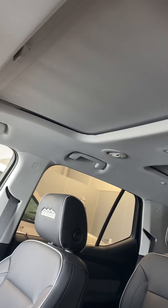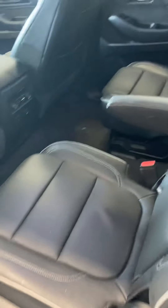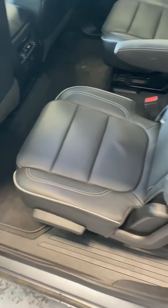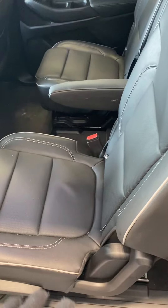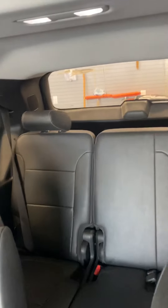Another thing you will notice is that you do have the panoramic sunroof and moonroof. Here in the back seat you will notice that you do have the captain's chairs, so you've got bucket seats in the second row, which makes for easy access to the third row.